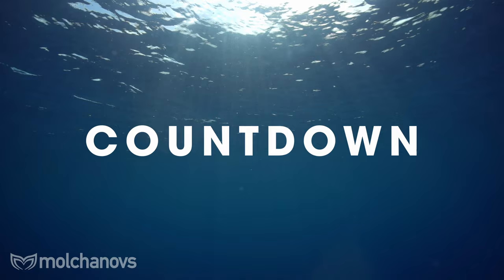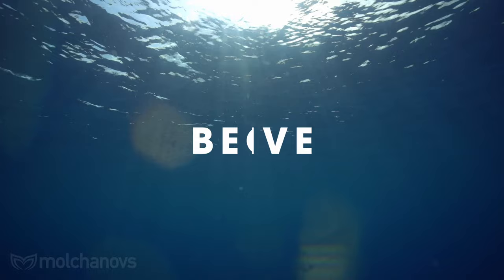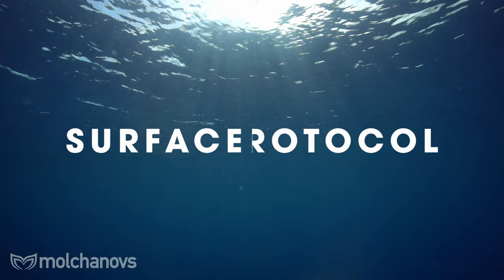Athletes receive a minimum countdown time — 2 minutes in AIDA and 3 minutes in CMAS — in their start zone before their official top. Many times the schedule allows a bit more time, but the rule states that the countdown begins with this minimum. Athletes must begin their dive, meaning their airways are underwater, after their official top but no longer than 30 seconds. Start times can be delayed due to bad conditions such as waves, strong currents, or other valid reasons.